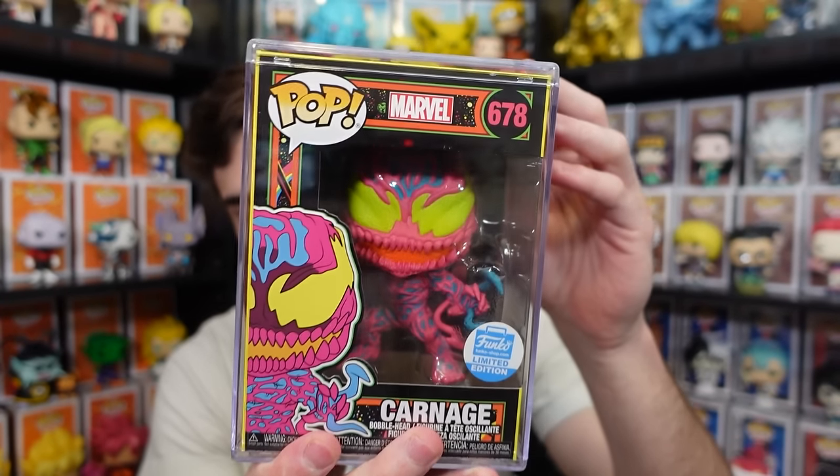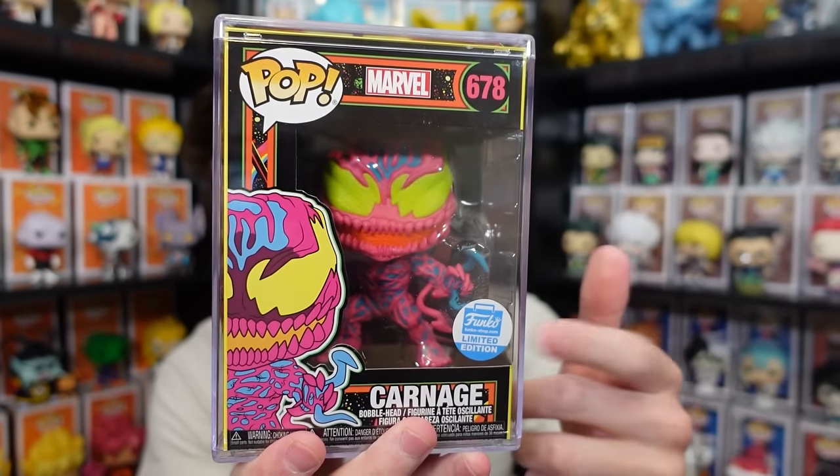Hey guys, so we're back in the studio now. Hopefully you enjoyed the Funko Pop hunt portion of this video — I wanted to make it a little bit longer since some of my recent hunts were shorter, so I figured let's go all out and show almost everything they have to offer. I did in fact pick up two things today. The first was the Blacklight Carnage, Funko Shop exclusive — very excited about this one. I bought it to give away during my 100k live stream, since I also wanted some Marvel giveaways outside of anime.